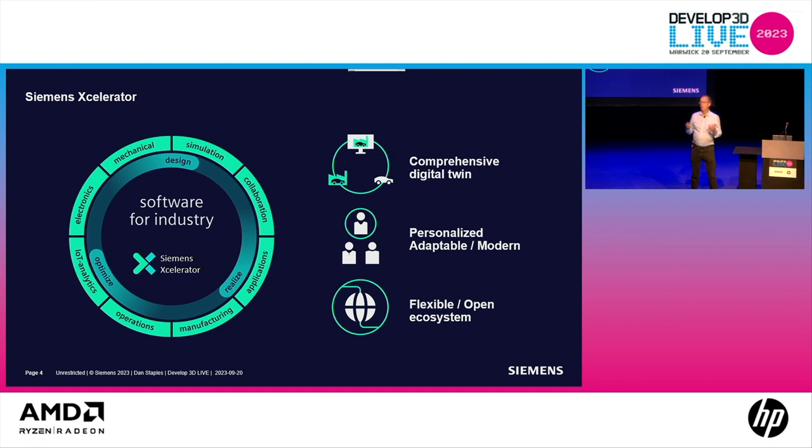Siemens Accelerator is a portfolio of software services and an application development platform where you can achieve digital transformation. We do this first with the comprehensive digital twin. It's also personalized, adaptable, and modern — it will adapt to your needs, you can integrate it into other systems. We think very strongly about being flexible and open, because as broad a set of tools as we provide, we also want tools that can be integrated with other systems.